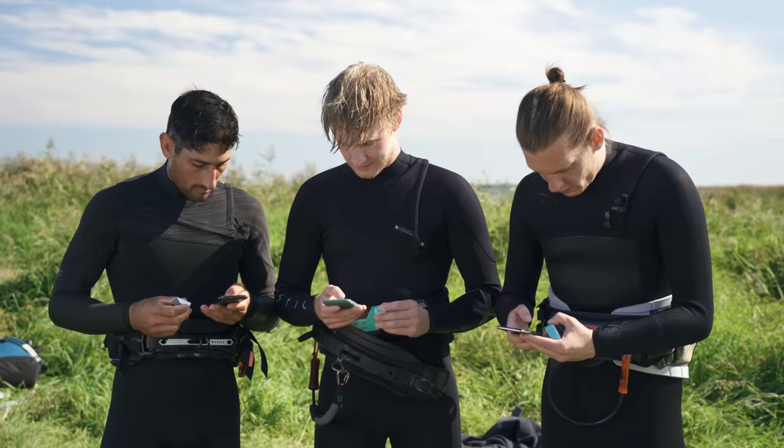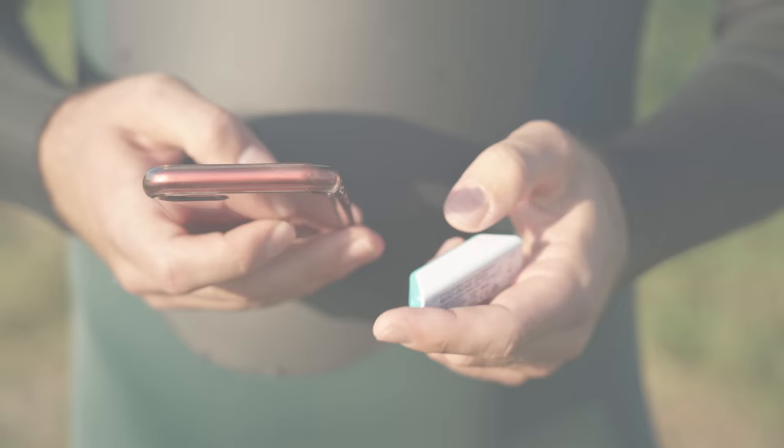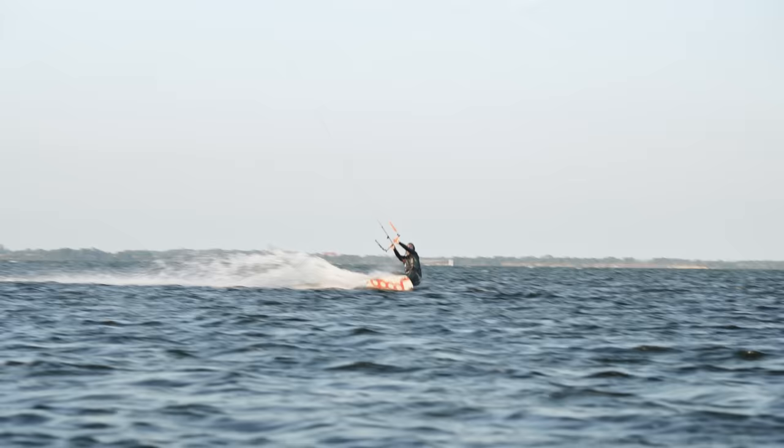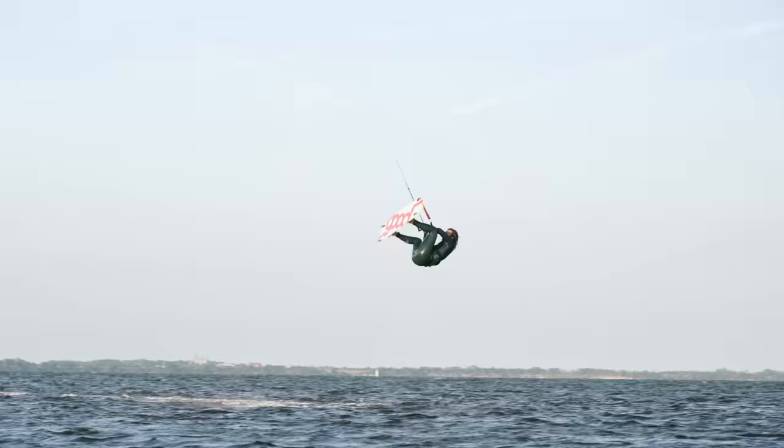See the other kitesurfers evaluating their jumps. 21.2! How cool! You realize you need a height meter. Step 8. Buy a height meter. The device shows 5 meters, but you've been at least 10 meters high — that's for sure. Learn how to get it right. Now 10 meters are guaranteed.